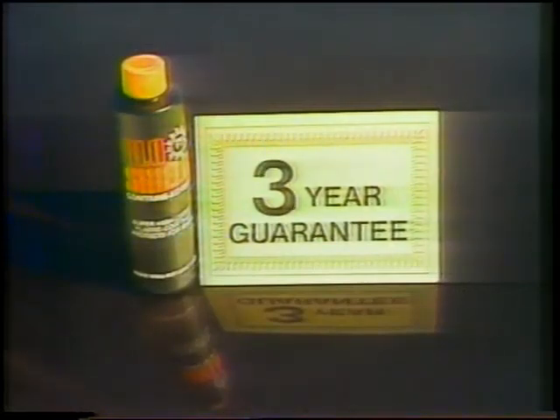GlowShield revitalizes and protects the finish from rust and corrosion with a mirror-like glaze that's guaranteed to last three years. So why spend hundreds of dollars or long, hard hours rubbing and buffing? Put an end to rust and corrosion with a new car shine. GlowShield — great for trim and chrome, too.